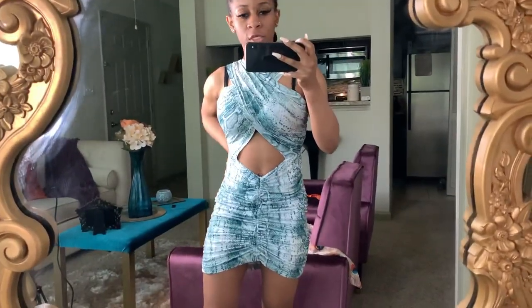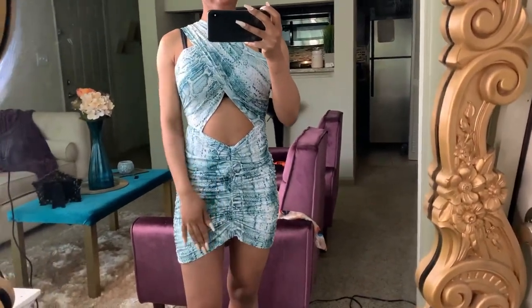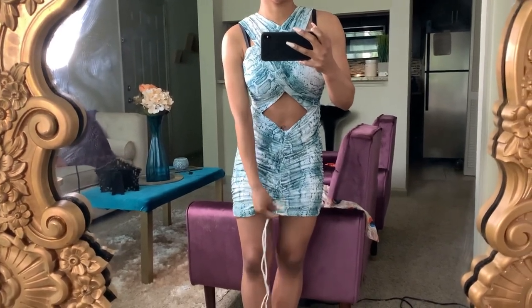This is the second item from Shein and I really like this dress. I wanted it in the other color but it was sold out. It's a snakeskin reptile print, ruched at the bottom, and it does have a string right here that I hid because I don't like that look. I'm going to hide it somehow when I wear it. I am a little disappointed in the material though.